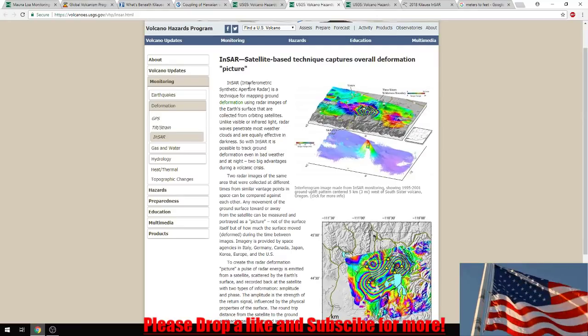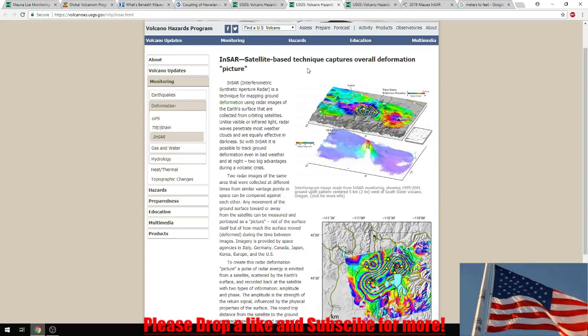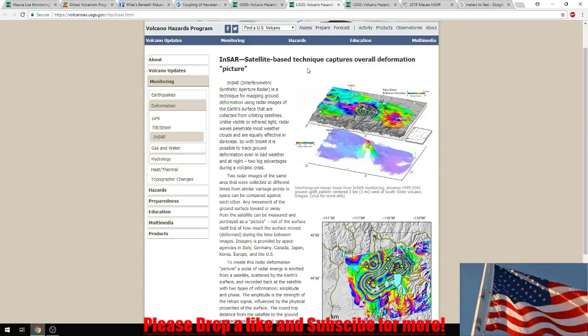INSAR — the interferometric synthetic aperture radar — is a technique for mapping ground deformation using radar images of the Earth's surface collected from orbiting satellites. Unlike visible or infrared light, radar waves penetrate most weather clouds and are equally effective in darkness. So with INSAR, it is possible to track ground deformation even in bad weather and at night, which are two big advantages during a volcanic crisis.